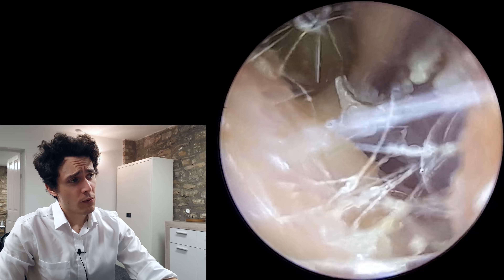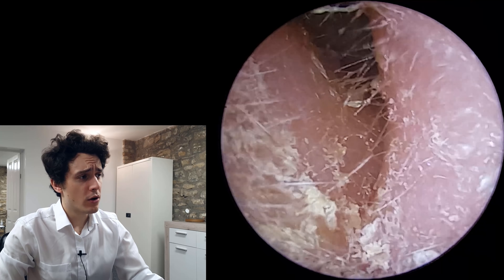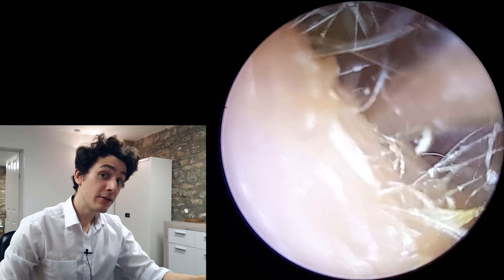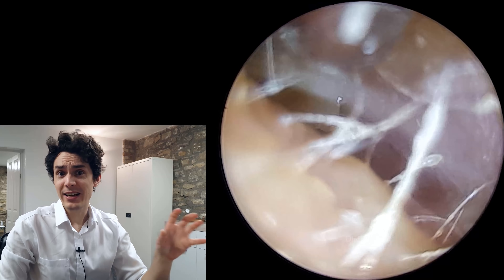This patient has had infections many, many times over the years in this ear particularly. So I've referred them to an ear, nose and throat consultant for this particular reason. But what we're going to do is clean the ear as effectively as possible.